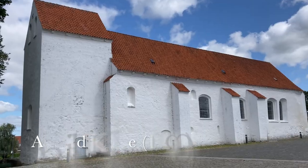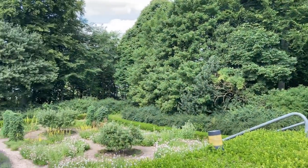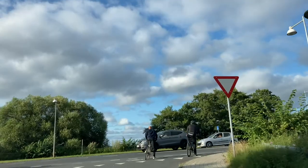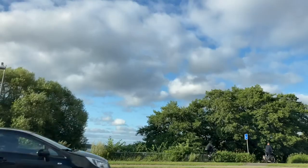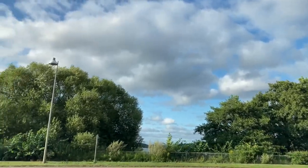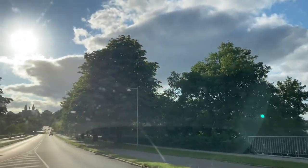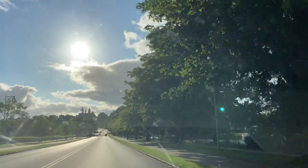Here's the church, Asmild Kirke, which is one of the oldest churches in the country, from around the year 1090. You can see the outline of the cathedral up there on the hill.